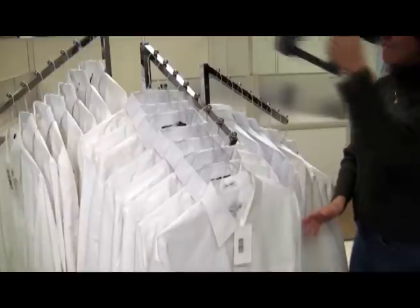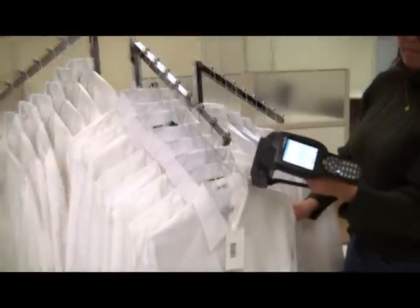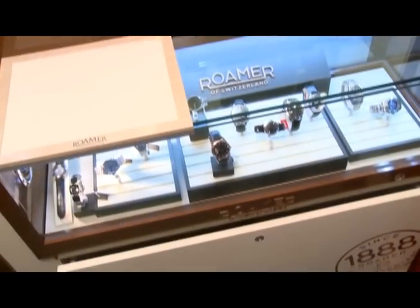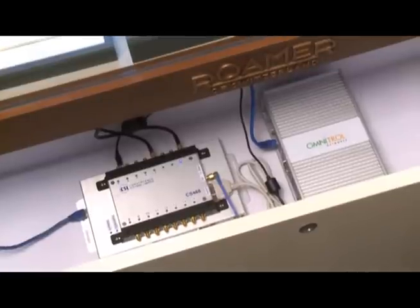As you can see, just by waving the RFID enabled handheld, all the shirts are counted and even the sizes are accurately differentiated. The Omnitrol software controls and coordinates all of the RFID tag read data, and most importantly, allows business rules to be applied. This information provides real-time operational intelligence for retail store management.